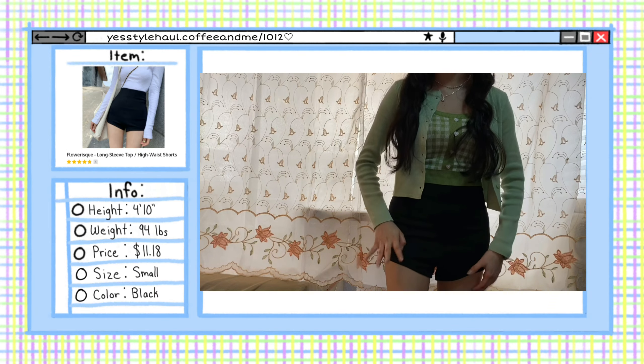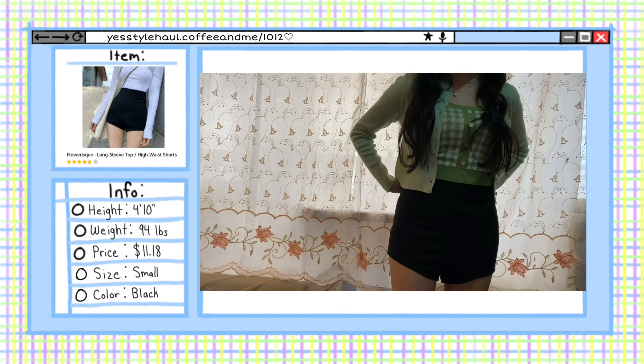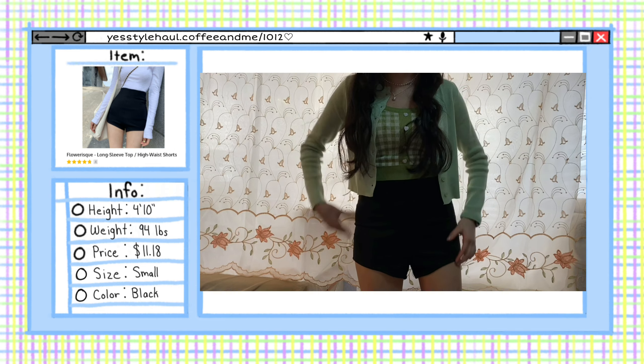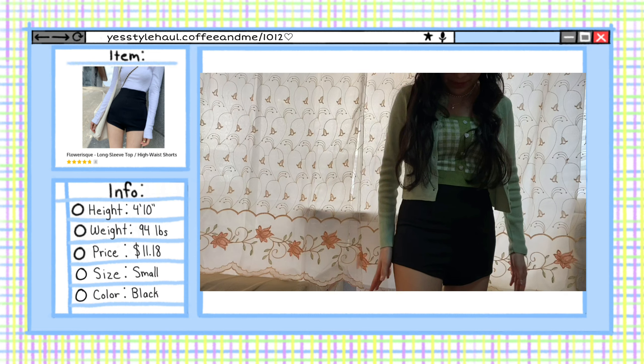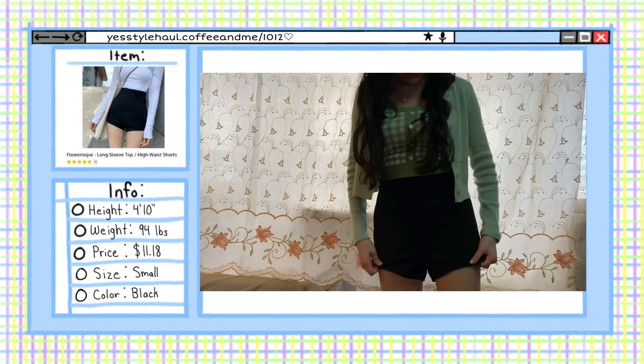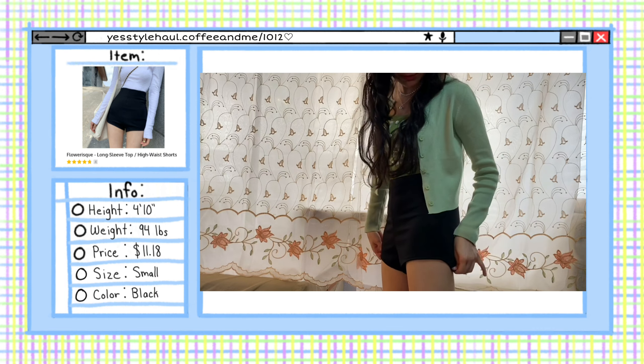I got these high waist shorts in size small and they fit just perfectly. I've seen that these are the kind of shorts that idols wear — like Jennie from BLACKPINK. They are tight and a bit short, but they are really cute. I definitely recommend these.